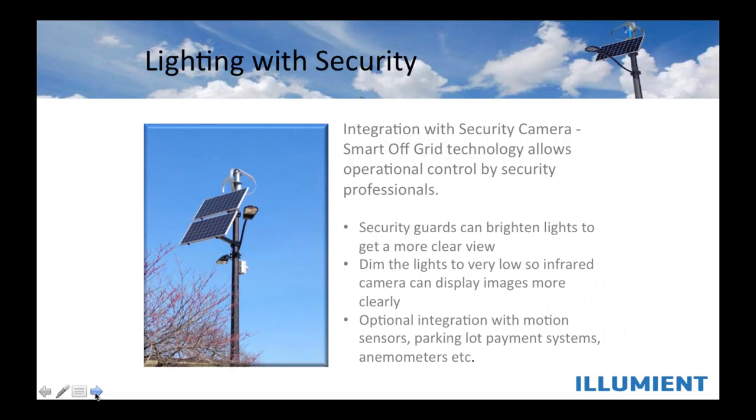Lighting is really a security application, and interestingly, many of these systems are starting to support multiple applications. A security monitoring system is an option — you can get an Illumia off-grid streetlight with a security camera capability. Because you've got smart off-grid, you can remotely manage and control the security camera separate from the light. The light will go on and off at night, while the daytime security camera stays on all day. If you need to do a remote reboot or brighten or dim lights as a result of a security event, all of that communications integration is something that Illumia can bring to the table.